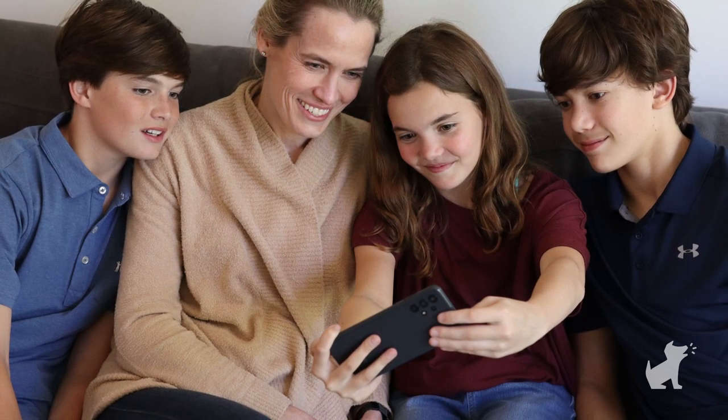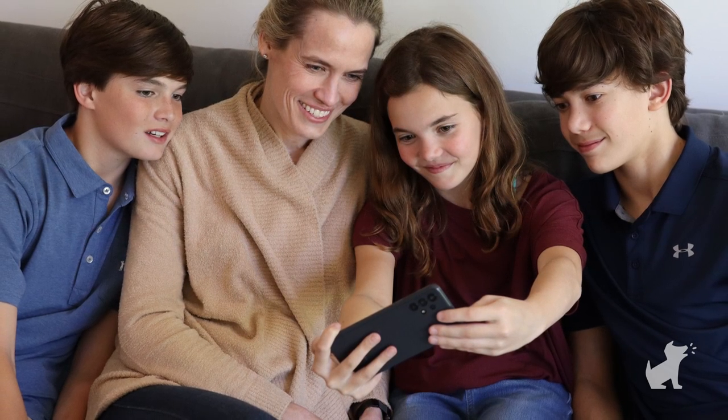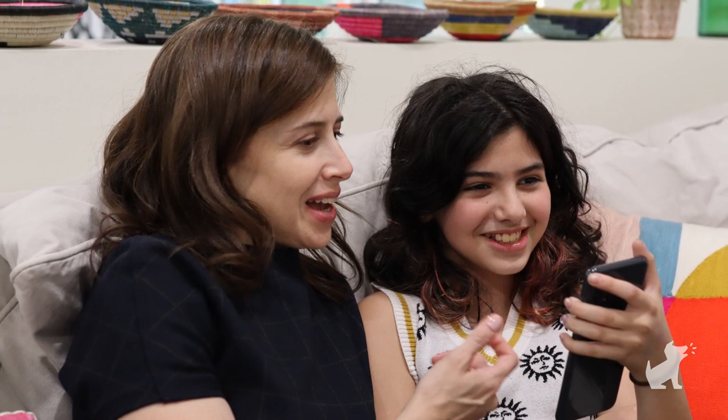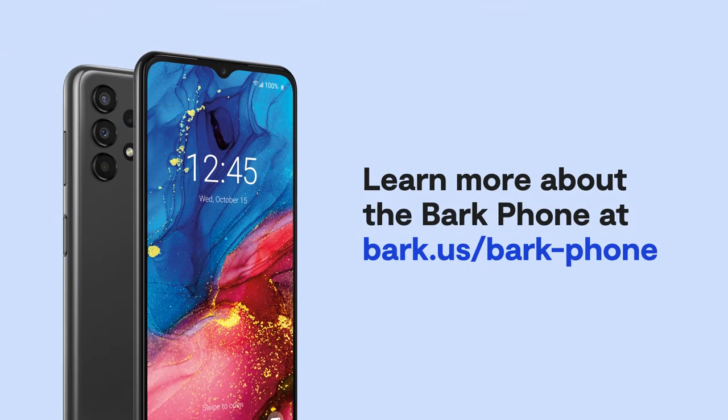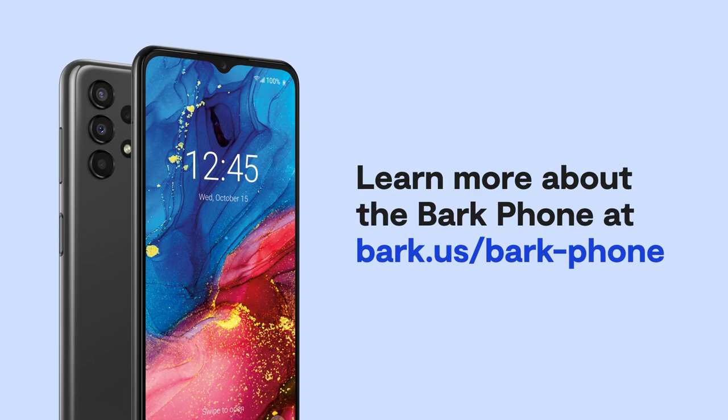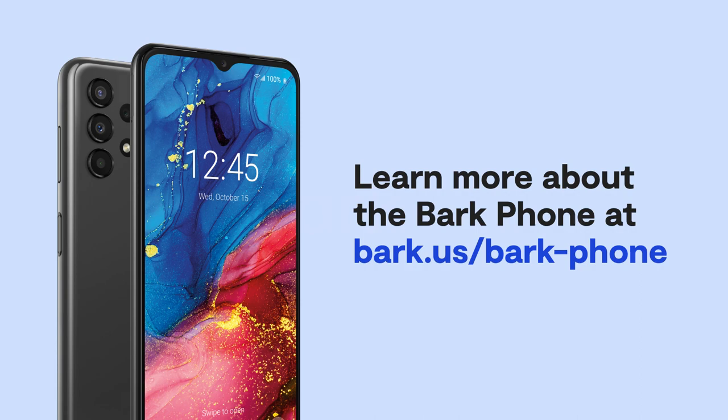In conclusion, the Bark Phone is the absolute best option for families in the digital age. Whether your child is 8 or 16, you can lock it down and make it essentially a flip phone — and the best part is you can gradually allow in functionality as your kid matures, or dial it back whenever needed. Learn more about the Bark Phone at bark.us/bark-phone. It's an absolute game changer.